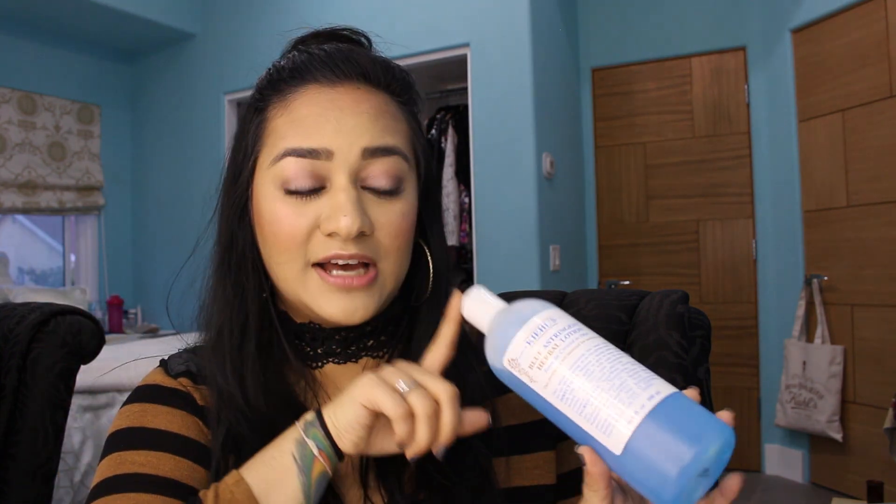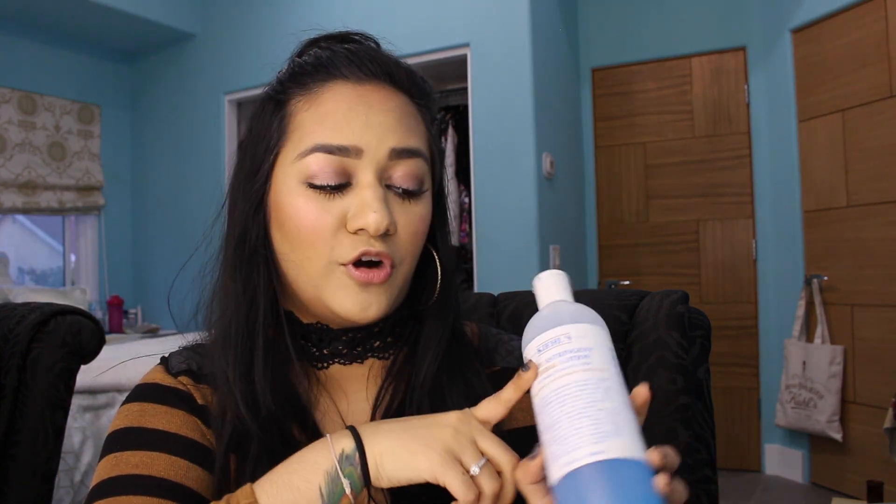I'll use this toner after my cleansing routine to balance out the pH level and also to give myself that tingling sensation. As I mentioned before, I'm very sensorial and I really like that sensation on my skin.